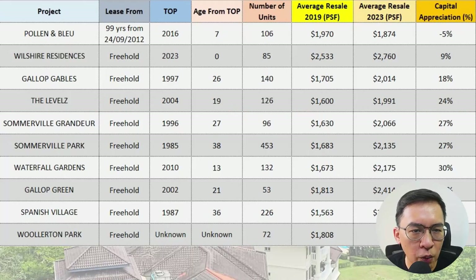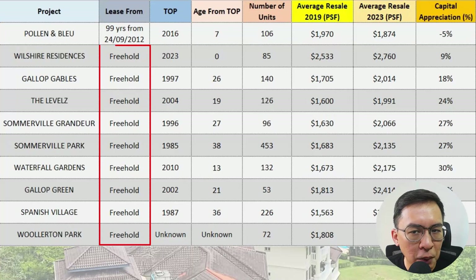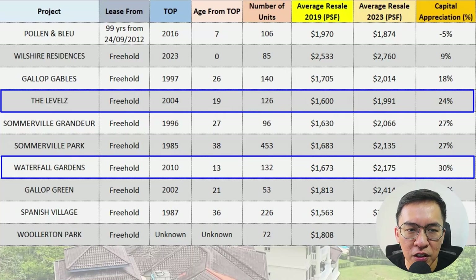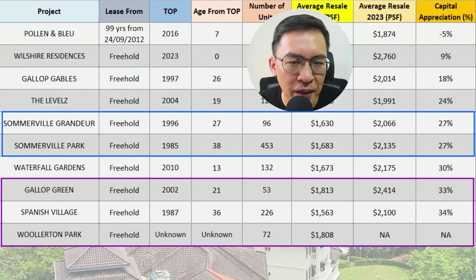In conclusion, what can we learn? Firstly, newer condos such as Holland and Blue underperform because units are small and it is on a 99-year tenure — most buyers here prefer freehold as far as possible. Secondly, matured condos such as The Level and Waterfall Gardens performed reasonably well due to their unit sizes and freehold tenure. Thirdly, older condos all outperformed after the pandemic as buyers preferred bigger units for their own stay.